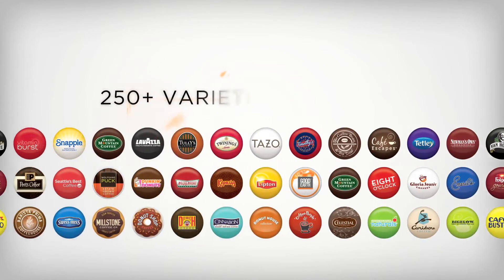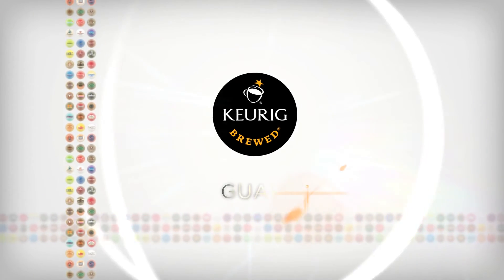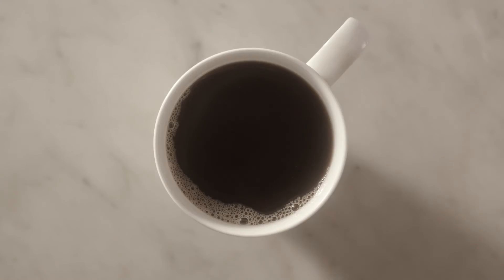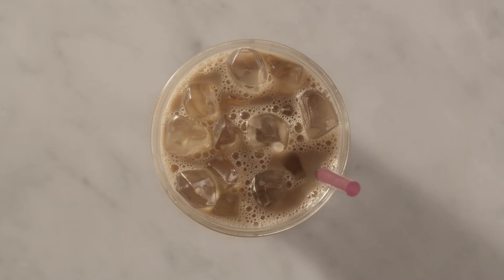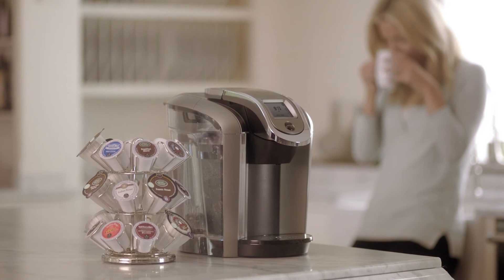Say hello to more than 250 varieties from 40 brands you know and love, all with a guarantee of Keurig quality, so you always know you're brewing the best. Say hello to the next generation of Keurig. Say hello to Keurig 2.0.